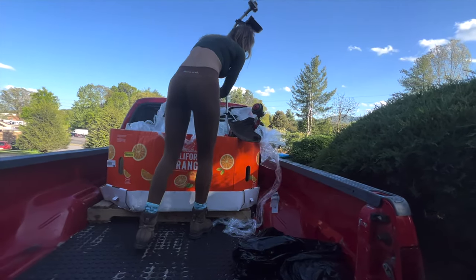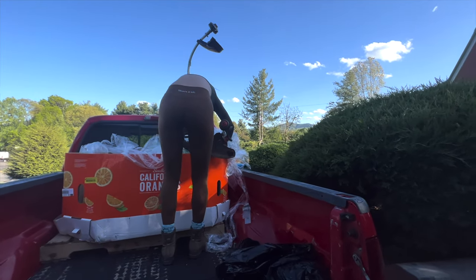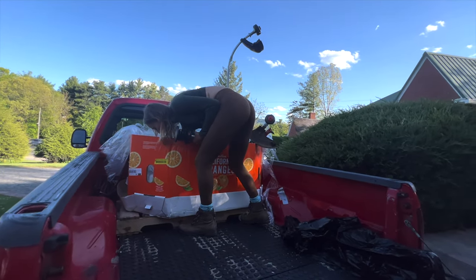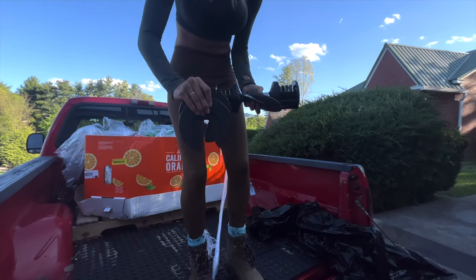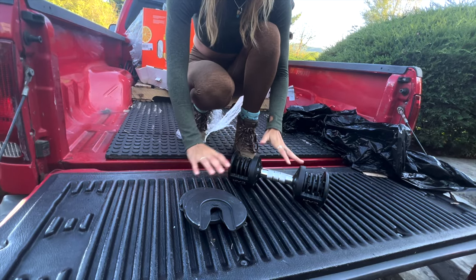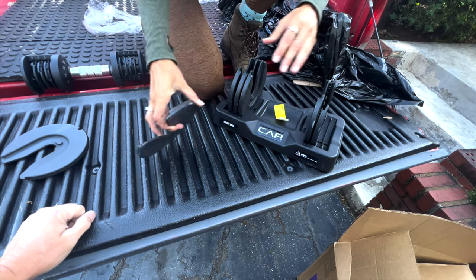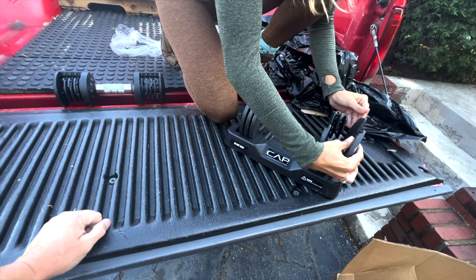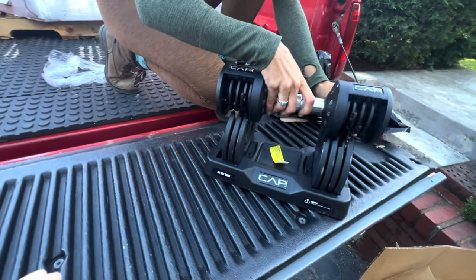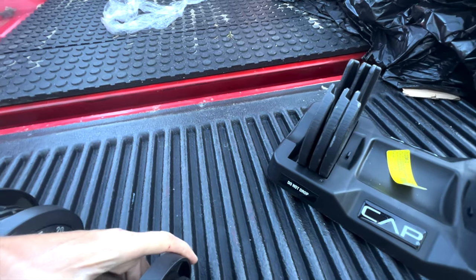Several gas-powered string trimmers - looks like the string got sucked back into the head and the users didn't know how to refill it. If we can put new string in, they could be sold as functional. Also discovered what those white plates were for - a weight set. We have the main bar and some plates, almost a whole set, possibly missing one that could still be in the box.